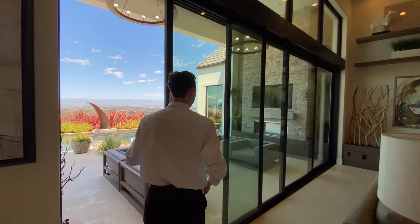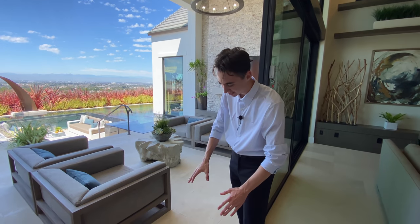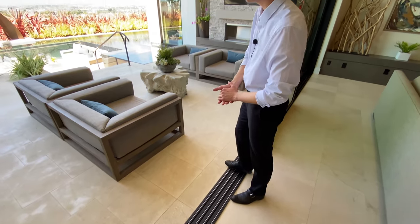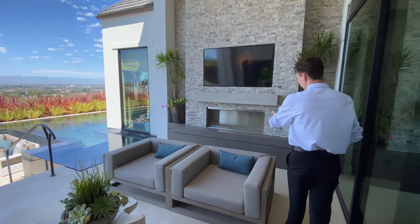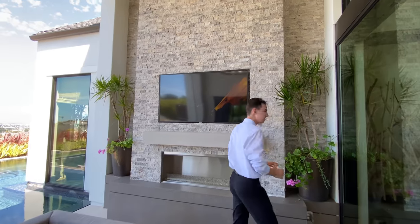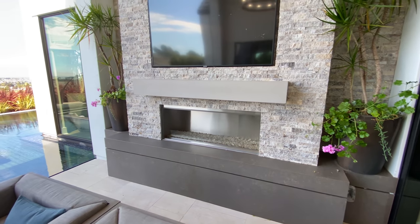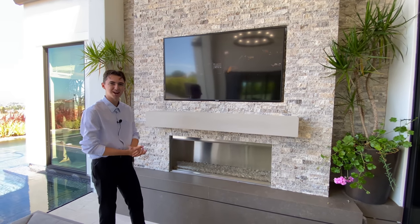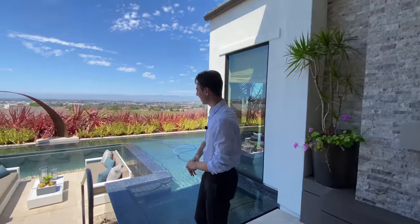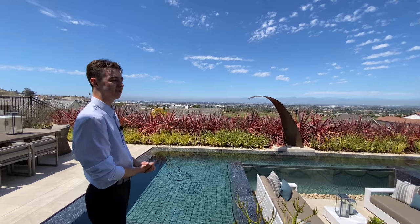Right behind the sliding glass doors we step into the backyard. The same stonework from the interior extends all the way out here. Two beautiful circular light fixtures hang above, and below is a shaded living space with a similar fireplace to the one inside — featuring intricate stonework, a mounted flat screen TV, a custom crystalline fireplace, and a darker stone below for contrast. The views of all of Los Angeles County and the mountaintops are absolutely beautiful.